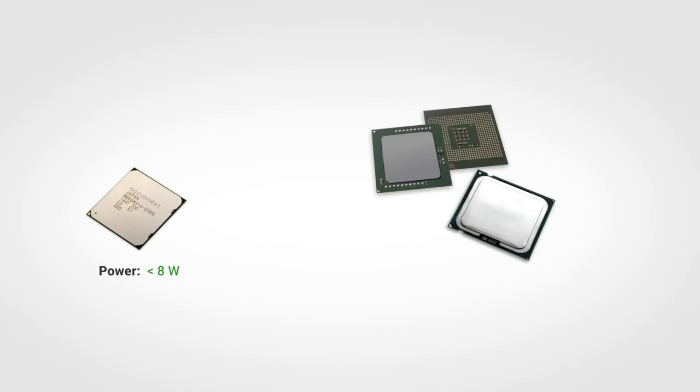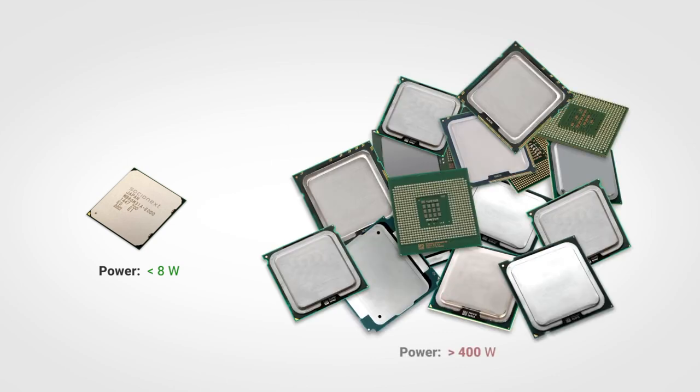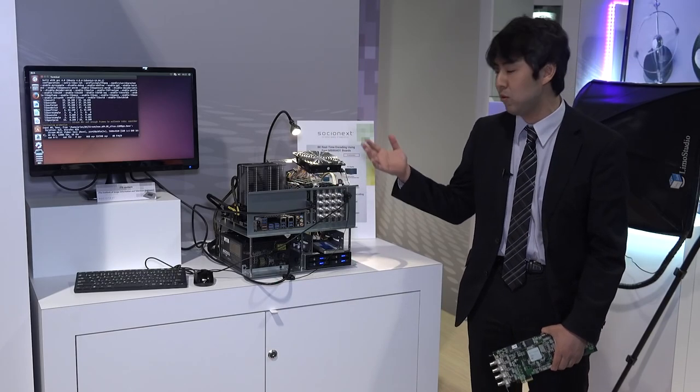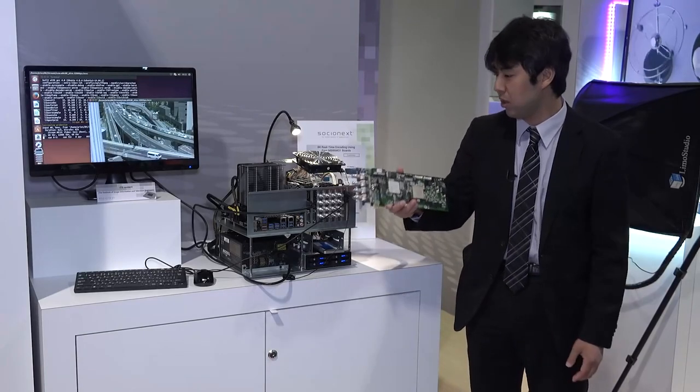To give you an idea of its power, a single M31 encoder consuming under 8 watts can replace up to 24 Xeon-class processors consuming 50 times more power. Let's take a look at a demonstration of 8K 60p real-time video encoding using 4 M31 encoder cards.